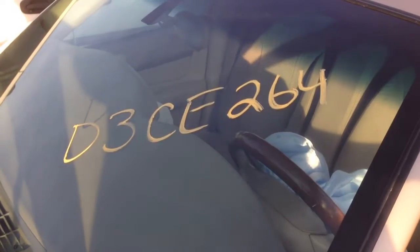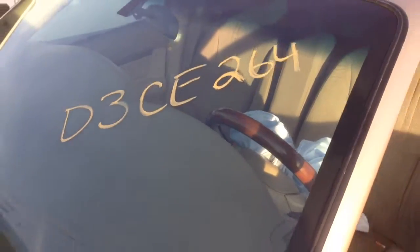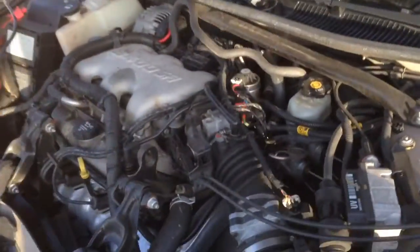J&J Auto Wrecking engine test, D3CE263. This is a 2003 Chevrolet Impala.